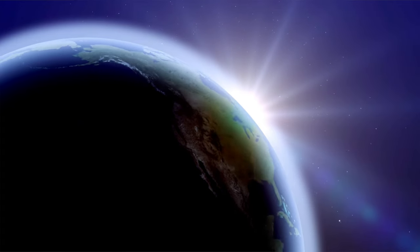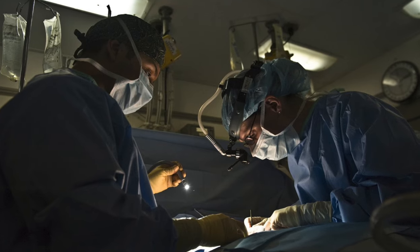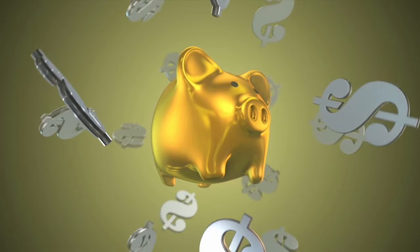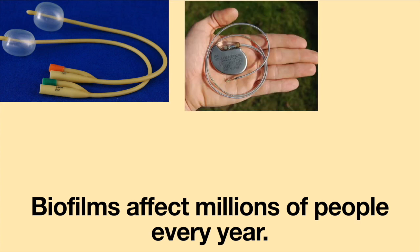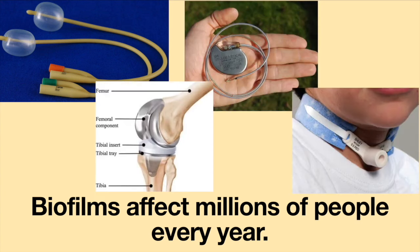Biofilms exist in almost every type of environment on Earth. They are a frequent complication of implanted medical devices and have a financial impact of hundreds of billions of dollars a year. From urinary catheters to pacemakers and from prosthetic joints to tracheostomy tubes, biofilms affect millions of people every year.